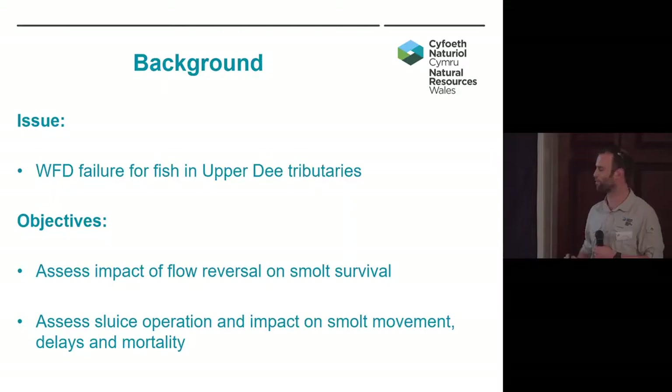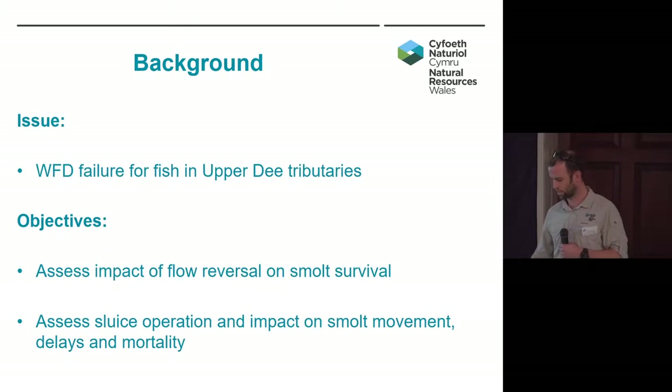Delays — there's been quite a lot talked about with delays today — about how this can narrow the window of opportunity. If we're getting significant delays, this is right at the top end of the catchment, about 100 kilometres down to sea. So if we are impacting on delay, we're going to really close down that window of opportunity. And also to look at the mortality of smolts around the sluice gates, where the losses are, and what could be attributed to that.